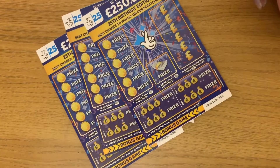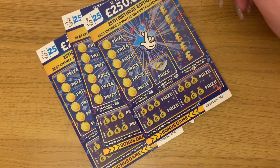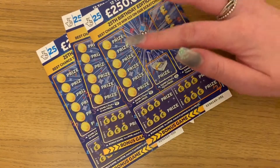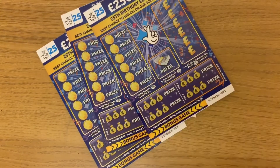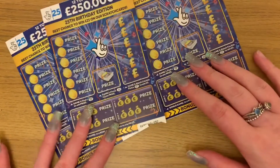Hey guys, I've got three £2 25th birthday special edition National Lottery scratch cards here — loads of chances to win. So we need to find a diamond here to win the prize, a birthday cake here, a briefcase here, and then match three symbols to win the prize down here. And I've got three of those.